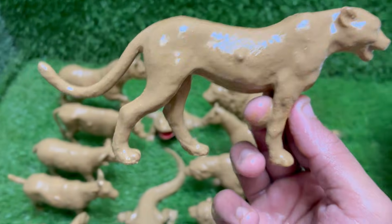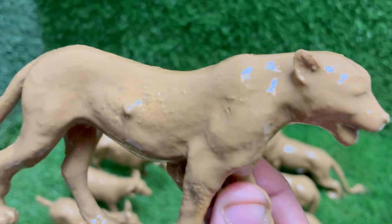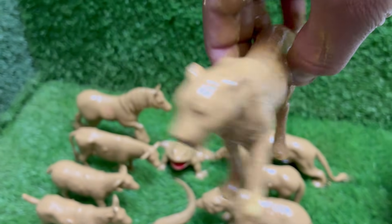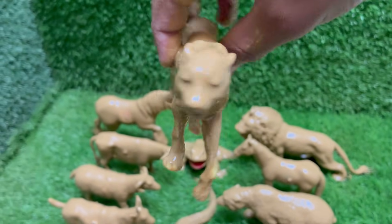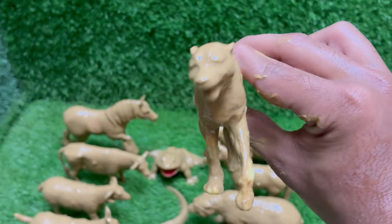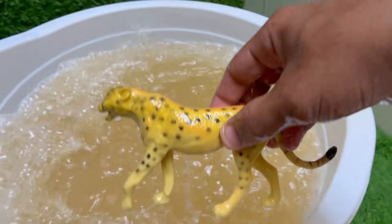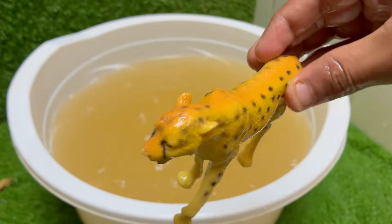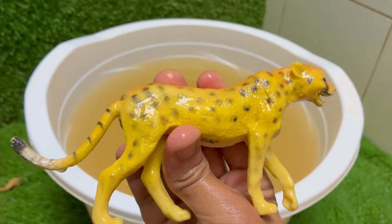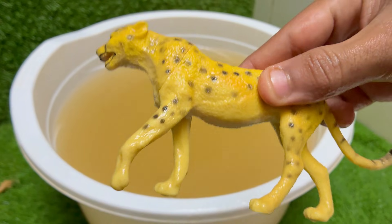Cheetahs are the fastest animals on land — they can run up to 70 miles per hour (113 kilometers per hour) in short bursts. Cheetahs have long legs, a slim body, and a long tail that acts like a rudder to help them turn quickly while chasing prey. Cheetahs can only run at full speed for about 20 to 30 seconds; after that, they need to rest because running that fast takes a lot of energy. Cheetahs are endangered — there are only about 7,000 cheetahs left in the wild today, mostly in Africa.